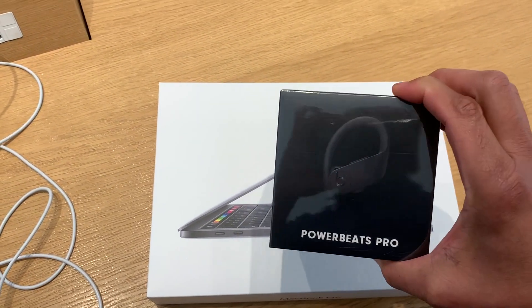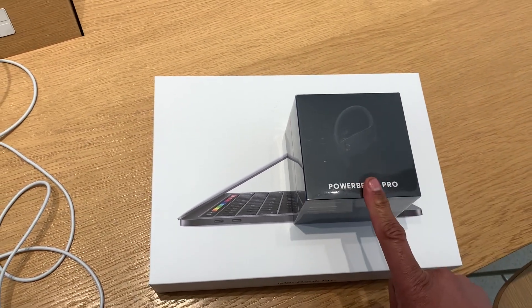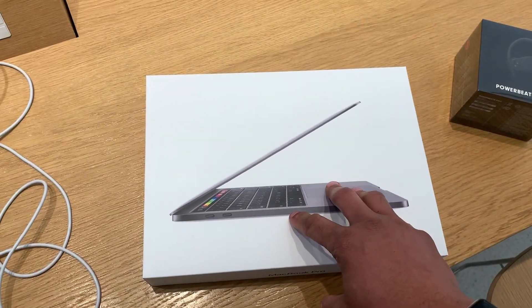And then we're going to do the Power Beats Pro unboxing, just so you can see what's in the box and how easy it is to set up. With that, we're out — for real this time. Later, friendship.